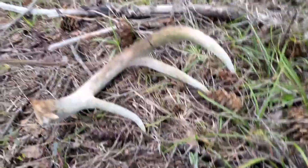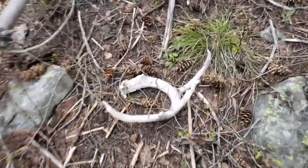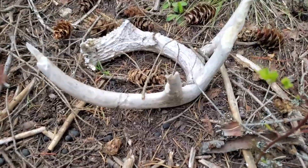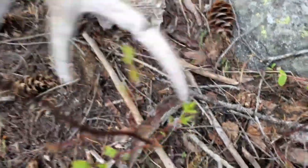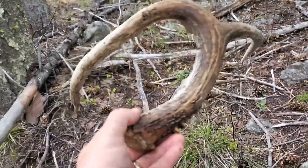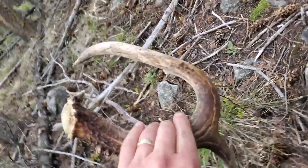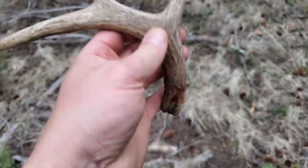Not too bad, little three-point. Fifth antler today, been out a couple hours. There's another one for number six on the day. Let's take a quick look here — that's another really gnarly one. Crazy looking. Look at that hook on that sucker, that's just crazy. Number six on the day is the horseshoe, the lucky horseshoe. That's kind of weird — it's almost like it busted off. Weird.